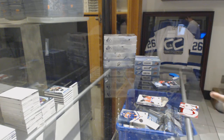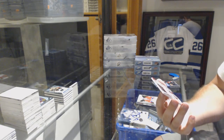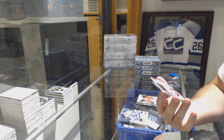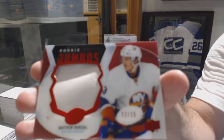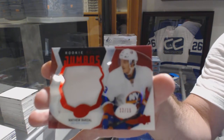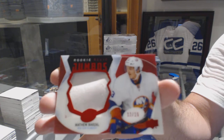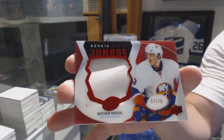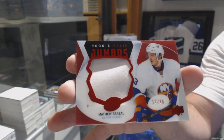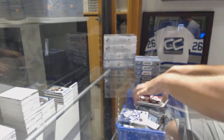That's a pretty big card — number 12 of 15, rookie relic jumbo patch for the Islanders, Matthew Barzal. 12 of 15. Matthew Barzal. And this had to be number 12, didn't it.